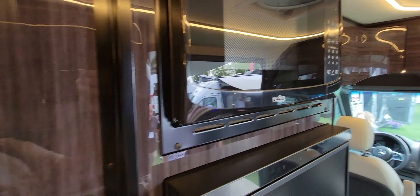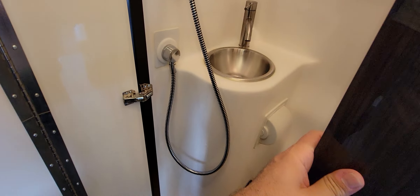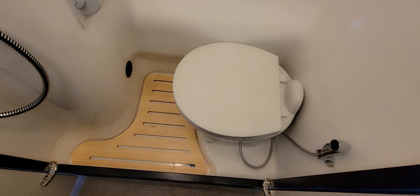There's a two-burner stove and a round sink. The refrigerator is on top and there's a separate drawer-style freezer at the bottom — very nice. There's also a microwave.